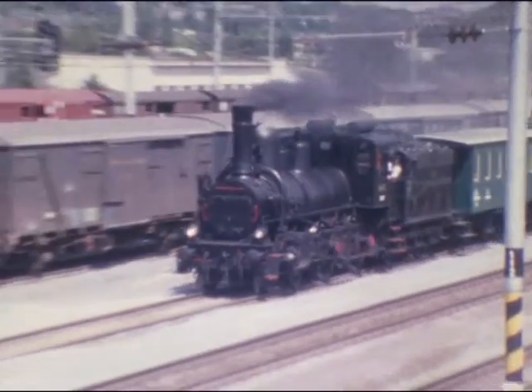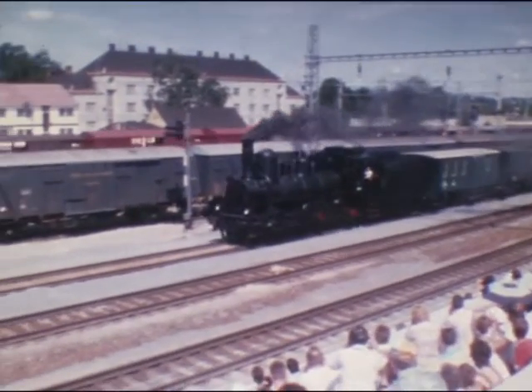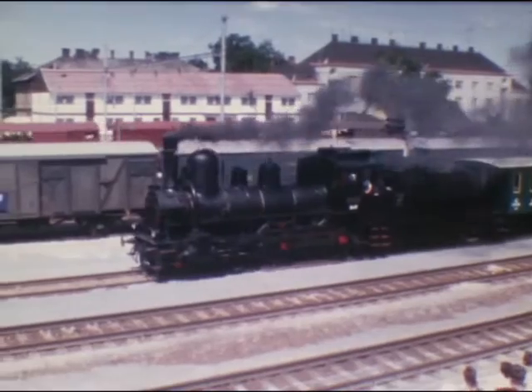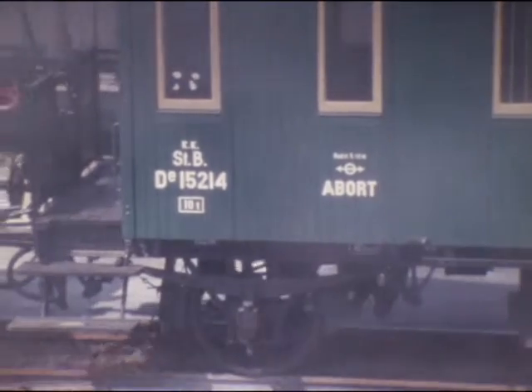Der Südbahnreihe 17C gehört diese Schnellzugslok Nummer 415 an, die 1885 bis 1897 gebaut wurde. Die Maschinen konnten 80 Stundenkilometer erreichen.